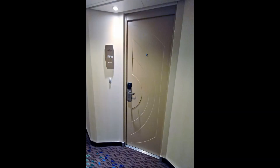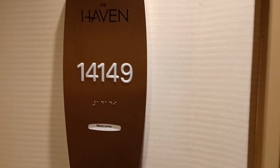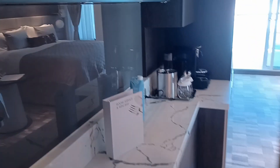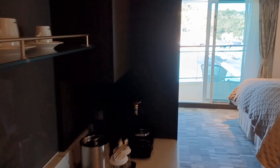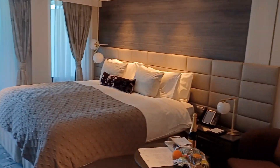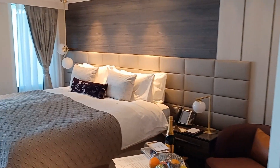During 2021, the Norwegian Epic had its Haven rooms refreshed. The most dramatic changes were to the Haven Spa Suites. This is room 14149, recorded in September 2021, just the third week of sailing.